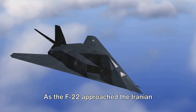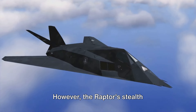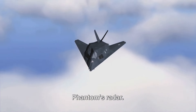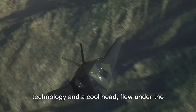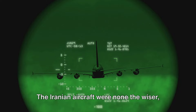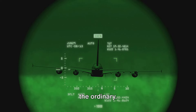As the F-22 approached the Iranian border, the Iranian F-4 Phantoms were already in the air. However, the Raptor's stealth capabilities rendered it invisible to the Phantom's radar. The F-22 pilot, armed with superior technology and a cool head, flew under the unsuspecting Iranian F-4 Phantom. The Iranian aircraft were none the wiser, their radar screens showing nothing out of the ordinary.